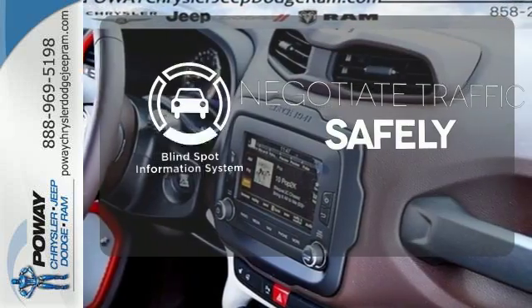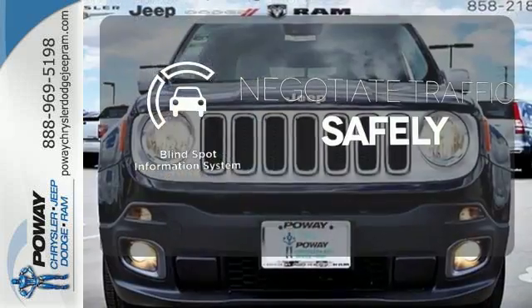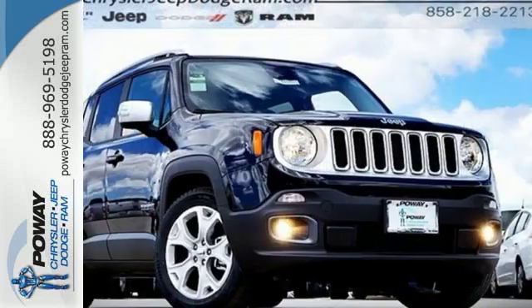Safety comes by being aware of your surroundings, and for that, the blind spot indicator can't be beat. More courageous, more credible, and more than ready for your next adventure.